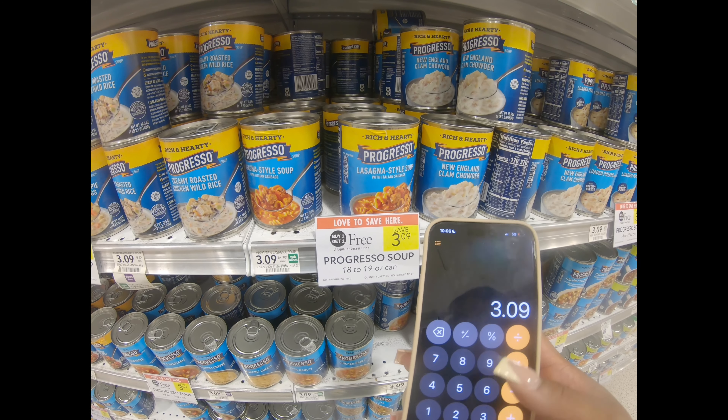Next is the Dawn Power Wash. These are $4.99 and have also been a really popular item this week. In the Publix app they have a $2 off coupon, meaning one of these will be $2.99. Not bad at all — go ahead and get you some Dawn because it is super cheap this week.